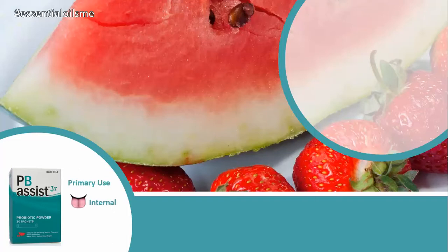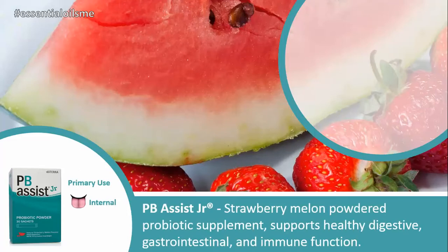The primary use for this is internally, and the benefits of PB Assist Junior is that it's a strawberry melon-flavored powdered probiotic supplement that supports healthy digestive, gastrointestinal or GI tract, and immune function.